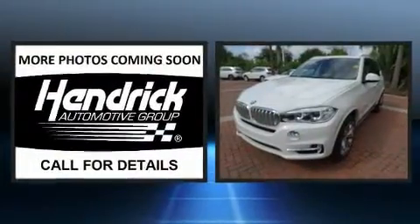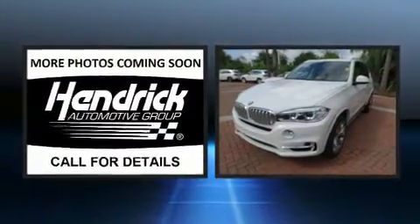Climb inside the 2015 BMW X5. With less than 30,000 miles on the odometer, this four-door sport utility vehicle prioritizes comfort, safety, and convenience.